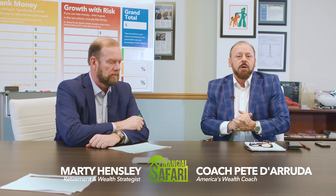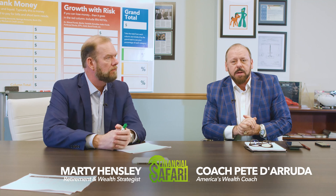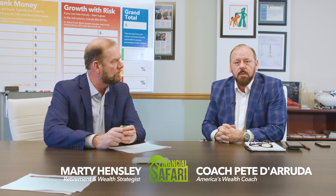Welcome back, folks, to the Financial Safari Show. This is the time of the show where we go into the planning room at Capital Financial and show you a little bit behind the scenes about what goes into making a true case. We come up with a hypothetical case study by drawing names out of the special hat before the show. Marty, what numbers did we draw out this time?